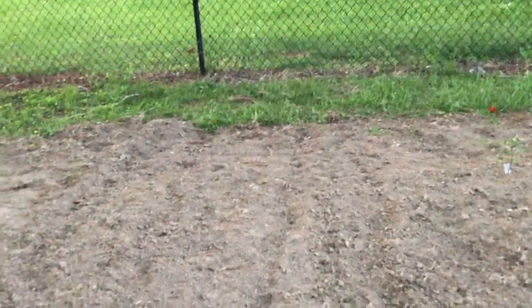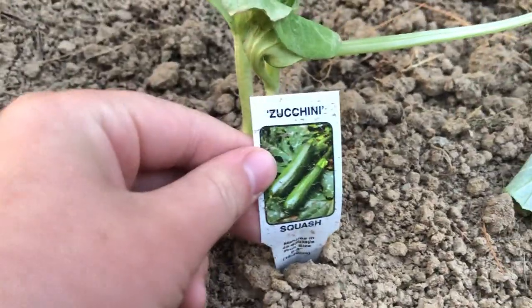And a Carolina gold — you can see that there. And then I have three rows here of sweet corn, with a walkway in the middle. Down here I have a zucchini squash — I have four of those. And then I have two yellow straight neck squash.